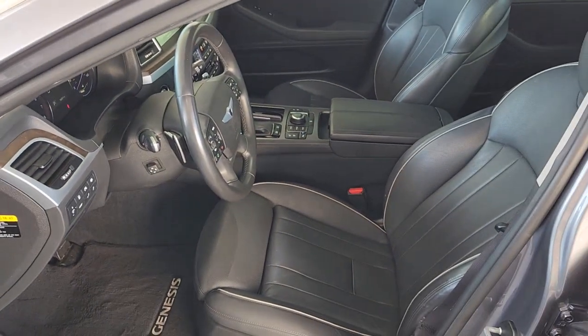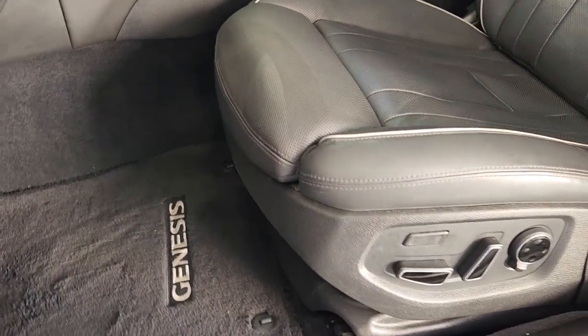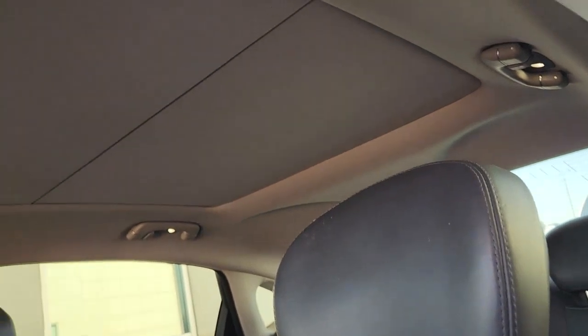These are just some of the great options this vehicle comes with: panoramic roof, navigation system, keyless entry, heated driver's seat, hands-free liftgate, woodgrain interior trim, cooled driver's seat, sunroof, satellite radio, and premium sound system.